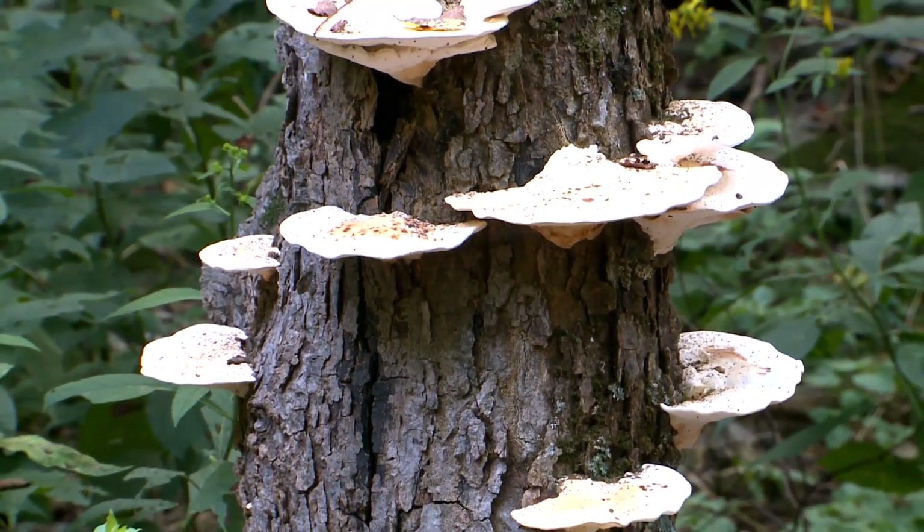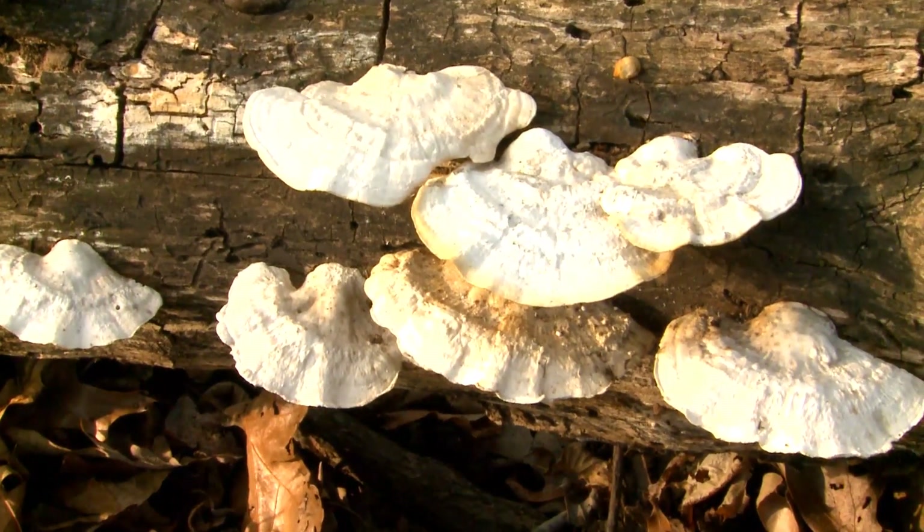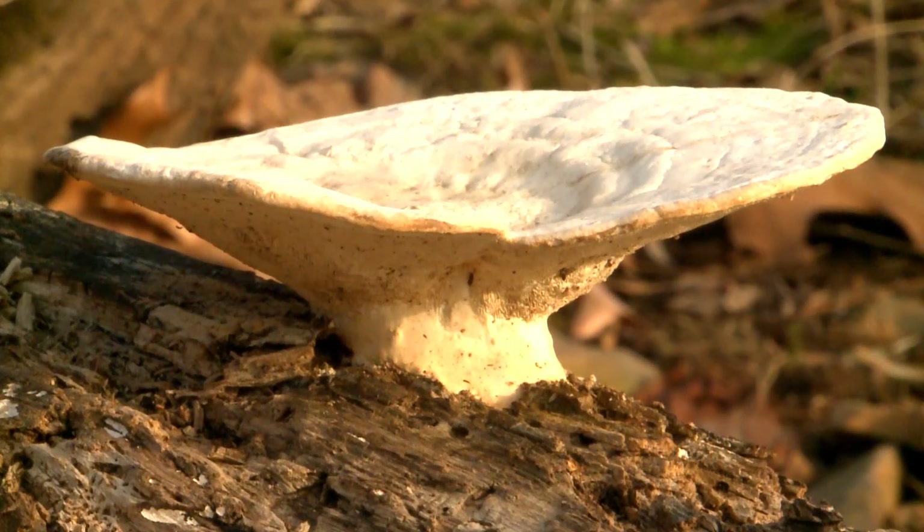Large, thick, soft and fleshy, they tend to be brownish-tan to cinnamon white in color. These mushrooms won't have gills underneath. Instead, you'll see whitish pores.